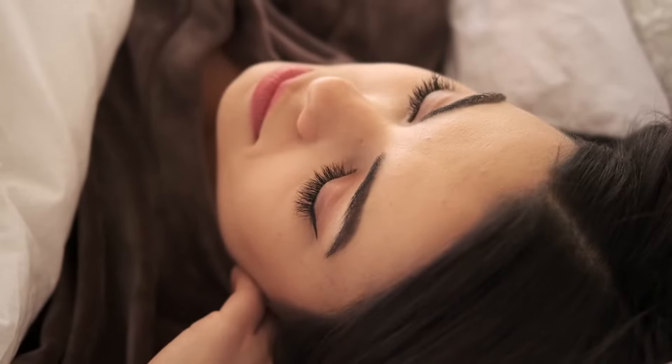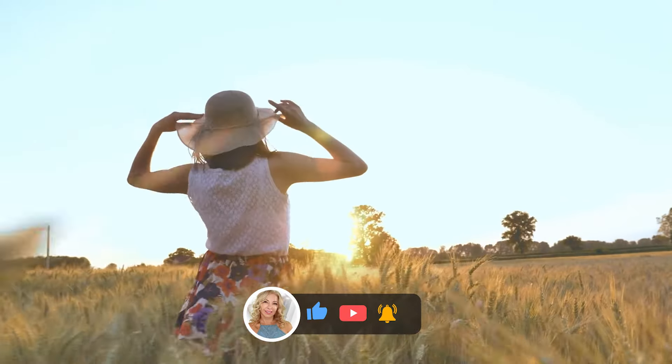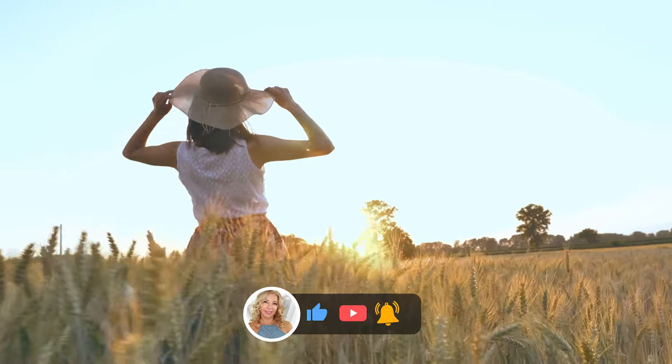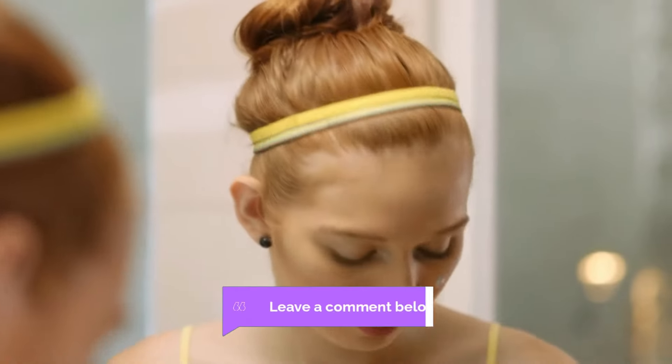We've made it halfway through our list, and we sincerely hope you've enjoyed it so far. If you have, please give us a thumbs up and turn on notifications to be notified of new uploads. What do you think of these anti-aging tips so far? Let us know your opinion in the comments below.